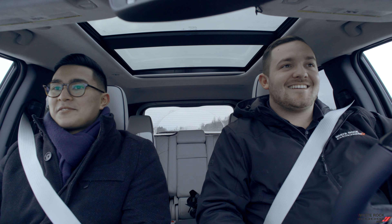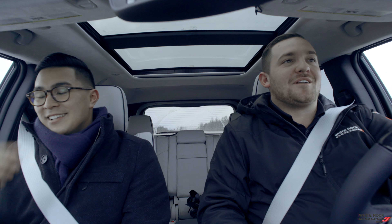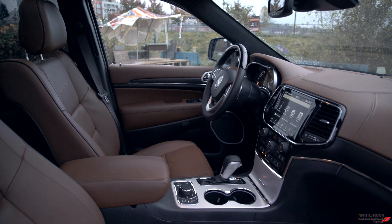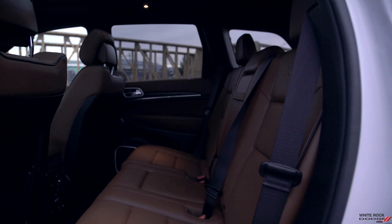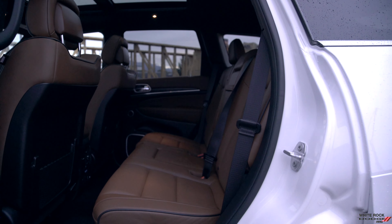You have so much room in the back. I tell people all day long, the back seat, when you have a panoramic sunroof that large, it actually just makes it feel like it opens up the vehicle. And when you have that much foot room, it's super comfortable.